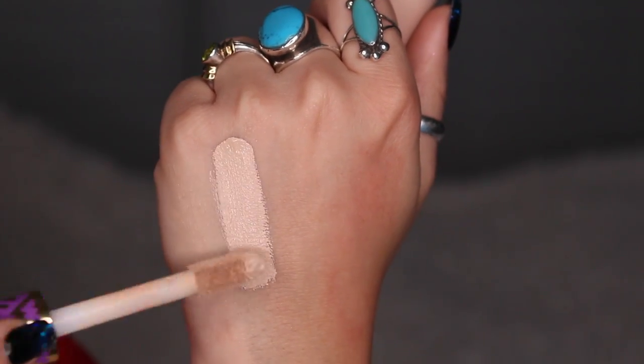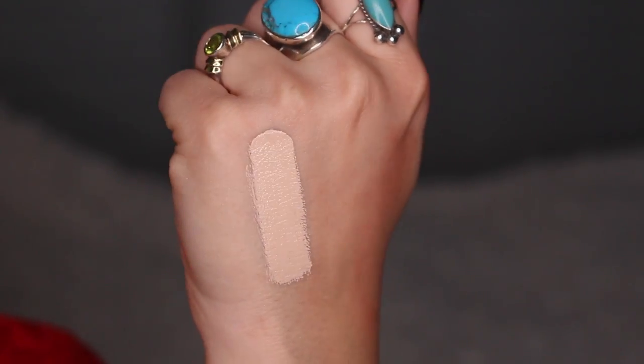My only complaint is I wish they had more color selection because this is a little bit too light — it's a little bit too brightening. They only have like five shades, kind of like highlight and contour sticks. I really like it, I hope they come up with more colors. I can fix it with powder, but when I first applied it I was like, oh dang, it's very brightening.